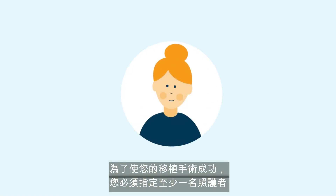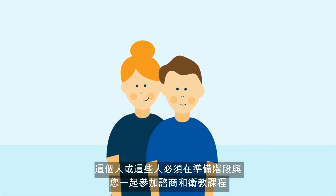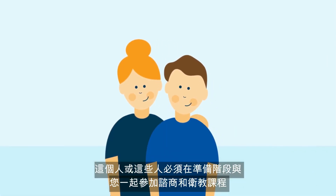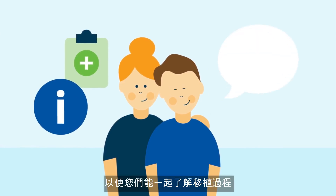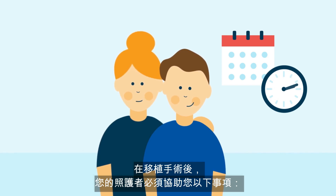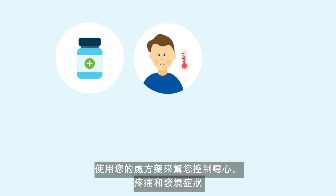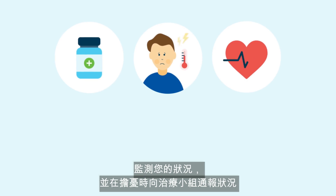For your transplant to be a success, it is critical you nominate at least one caregiver. This person or persons will need to attend consultations and education sessions with you during the workup stages so you can learn together about the transplant process. Following your transplant, your caregiver will need to assist you with reminding you to take your prescribed medications at the right time, and managing your nausea, pain, and fever with prescribed medications, as well as monitoring your condition and reporting concerns to your treating team.